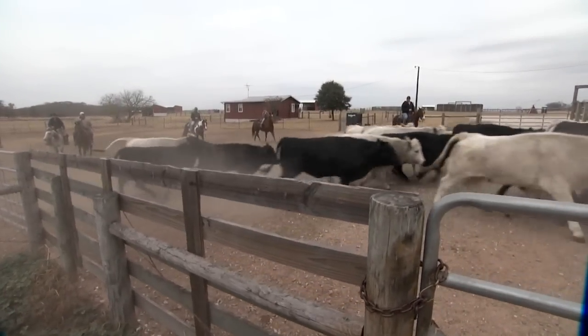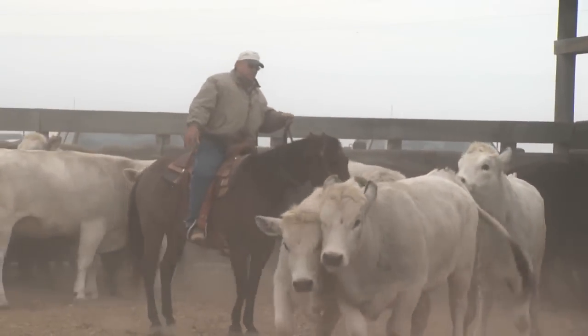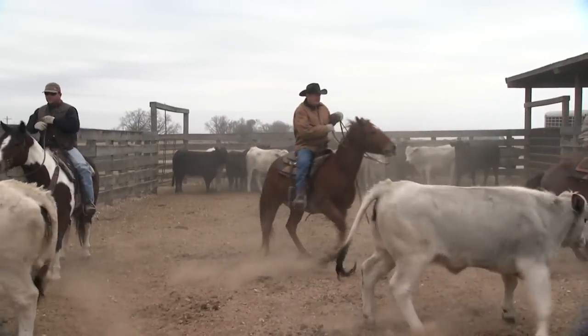My clients consist of 300-head clients down to the pet cow owners. Still, my average herd size is probably about 75 head.